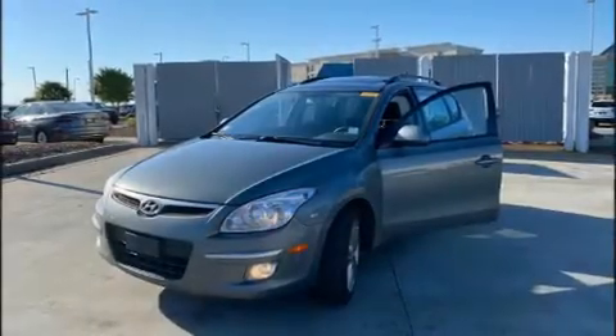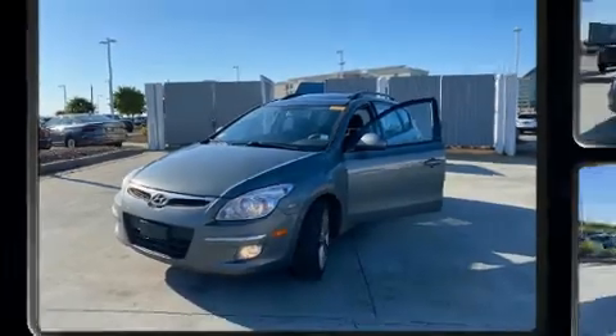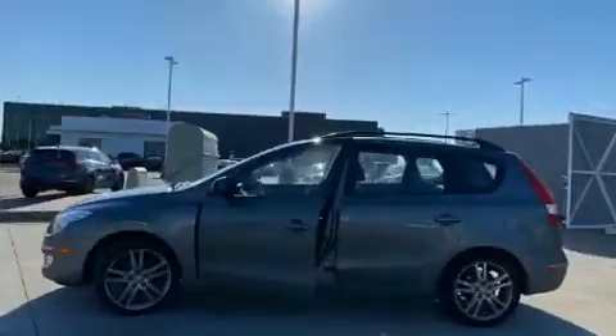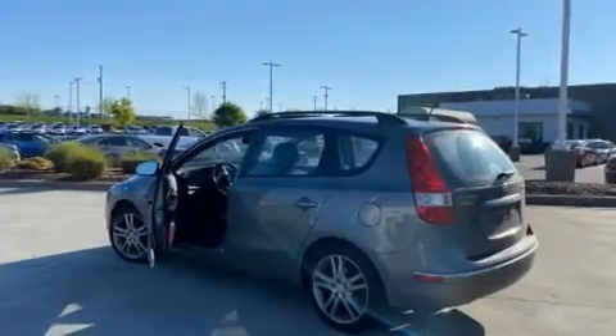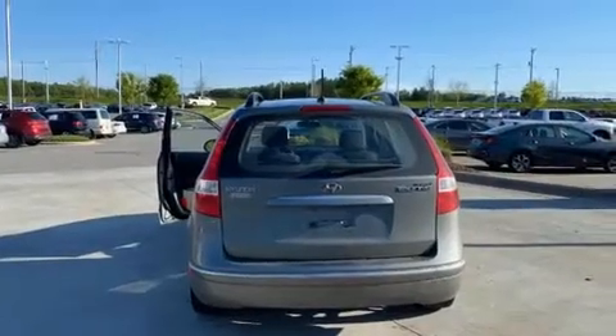Sensibility and practicality define the 2010 Hyundai Elantra Touring. This four-door, five-passenger hatchback has not yet reached the 100,000 mile mark. It features a front-wheel drive platform, an automatic transmission, and a two-liter four-cylinder engine.